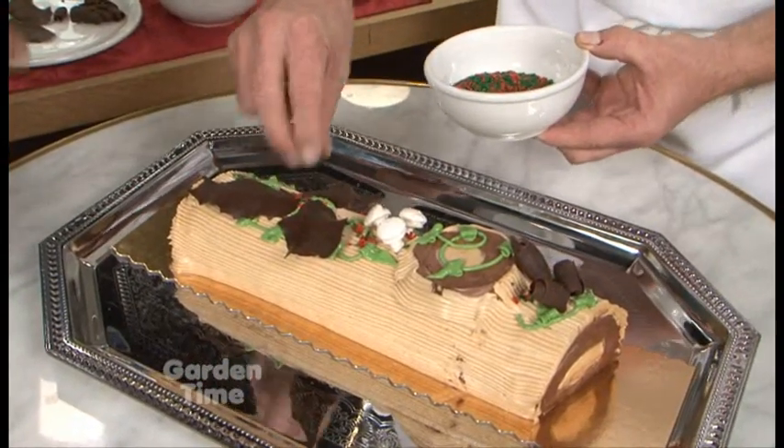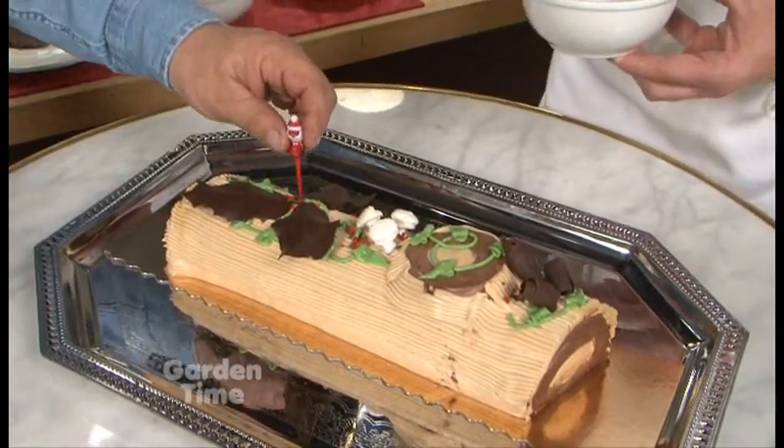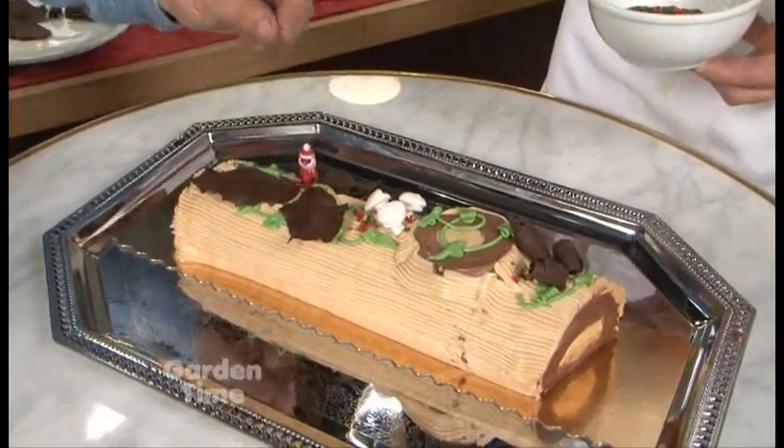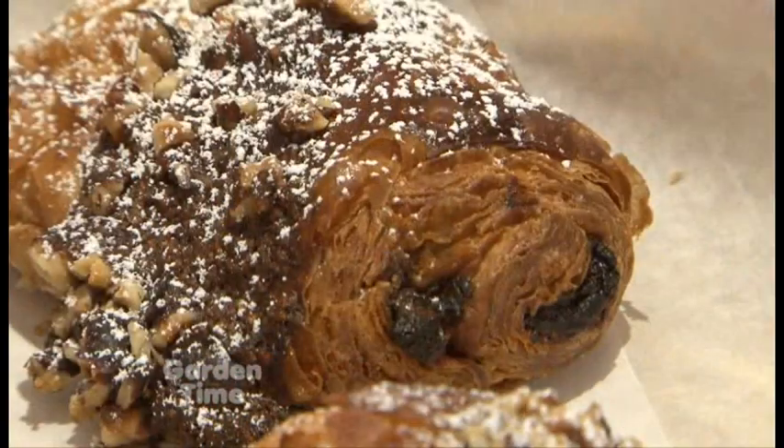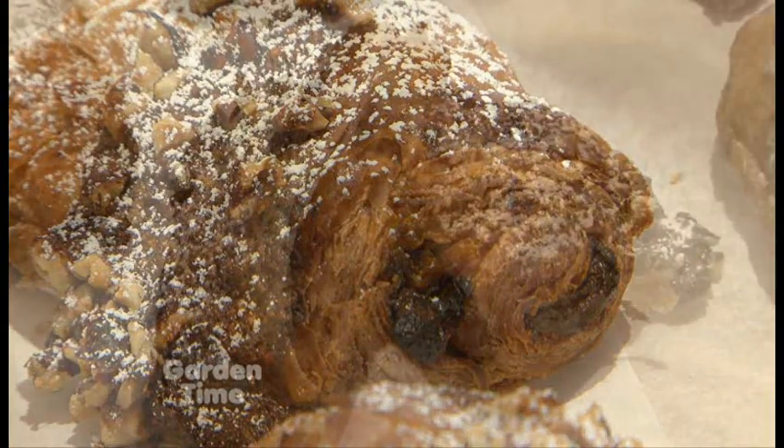I think you would go best right there amongst the holly leaves. There you go — and isn't that beautiful. How long do you guys offer all of these? They'll be available during the two-week period around Christmas time.